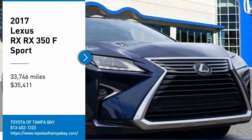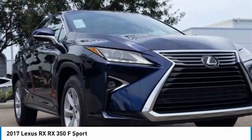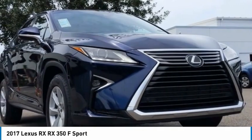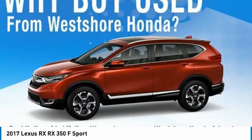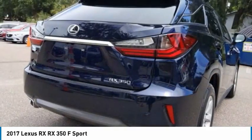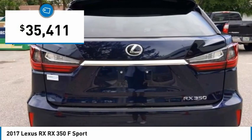Stop by and take a look at the 2017 RX. The Lexus RX offers a spacious interior with an extremely high level of quality. The RX is the perfect fit for those looking for fuel efficiency, a wide variety of safety and technology features, and that luxury feel, and is priced below $40,000.